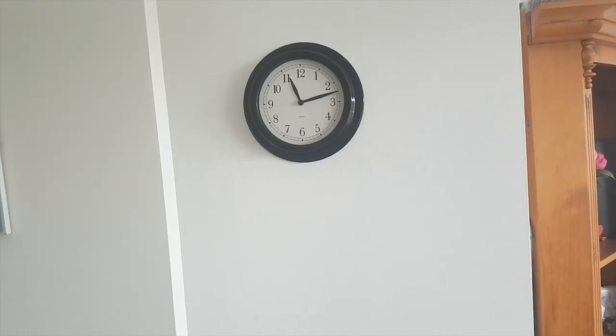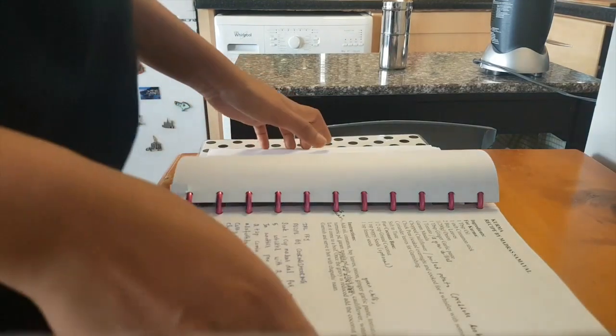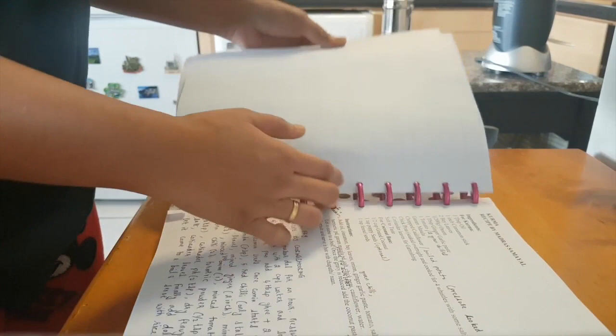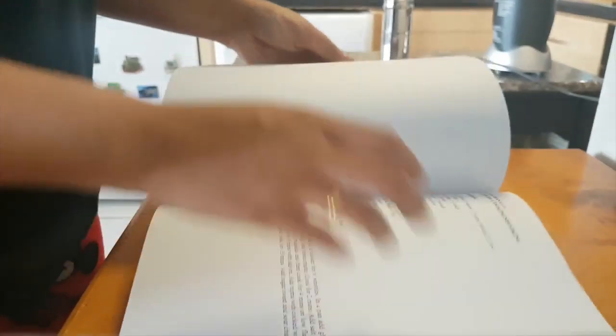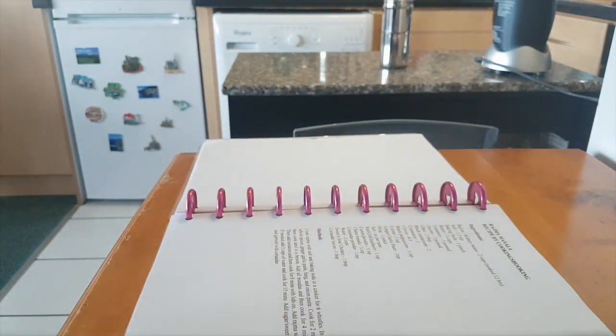It's only 11 o'clock and I've done all my morning chores — this rarely ever happens. Now I'm going to make lunch, so I'm looking at my recipe book. This is how I store all my recipes in a happy planner. I'm going to look for the rajma recipe and I will link the recipe down below which I'm following. I have made a few changes to it, so let's start.